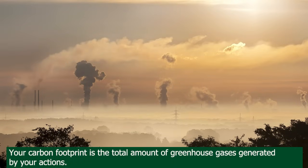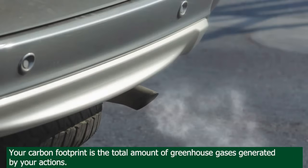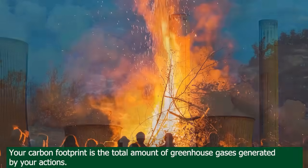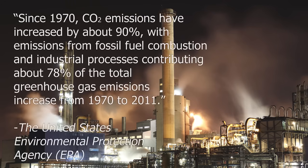The term carbon footprint describes the number of greenhouse gases released into the atmosphere through individuals, organizations, or communities. The United States Environmental Protection Agency reports that, since 1970, CO2 emissions have increased by about 90%, with emissions from fossil fuel combustion and industrial processes contributing about 78% of total greenhouse gas emissions increase from 1970 to 2011.